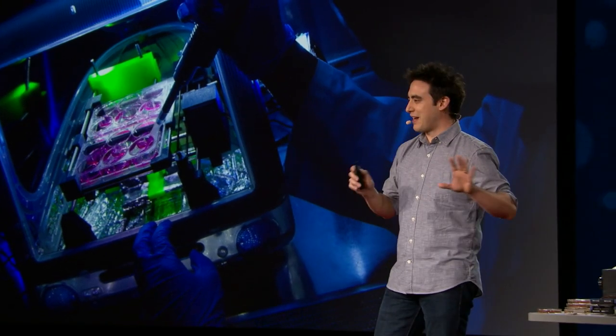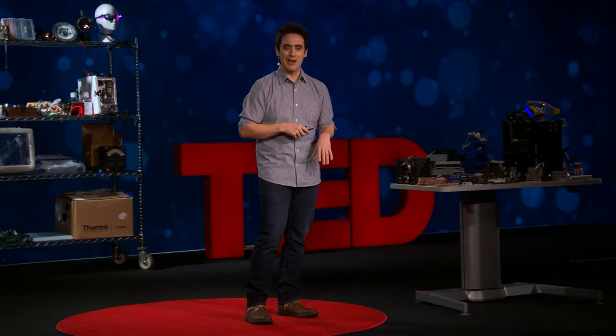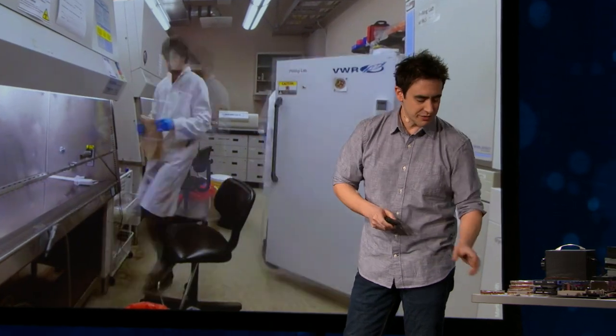One day, I was hacking something — taking it apart — and I had this sudden idea. Could I treat biology like hardware? Could I dismantle a biological system, mix and match the parts, and then put it back together in some new and creative way? My lab started working on this, and I want to show you the result.